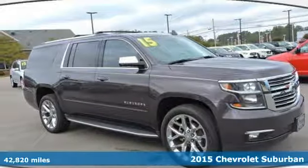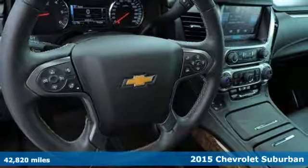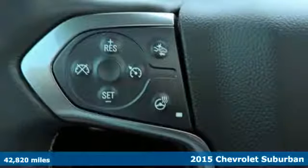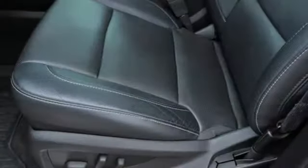It's a 2015 Chevrolet Suburban LTZ, as good to look at as it is to drive. The bold lines and strong stance of this Suburban make it both aerodynamic and more efficient.